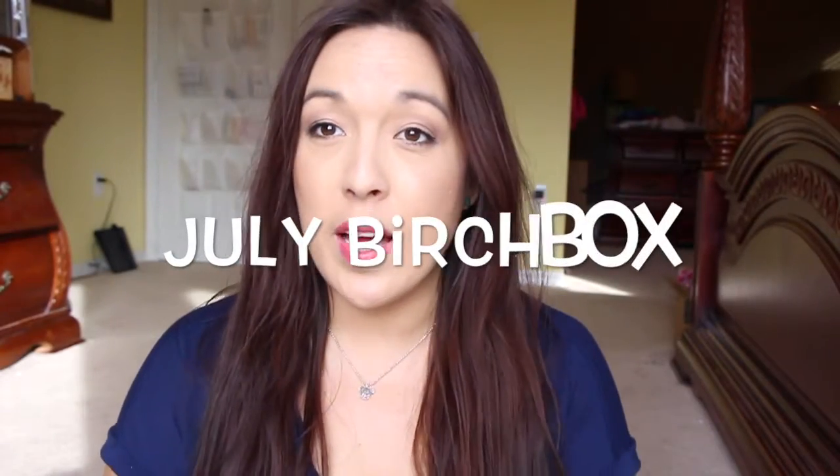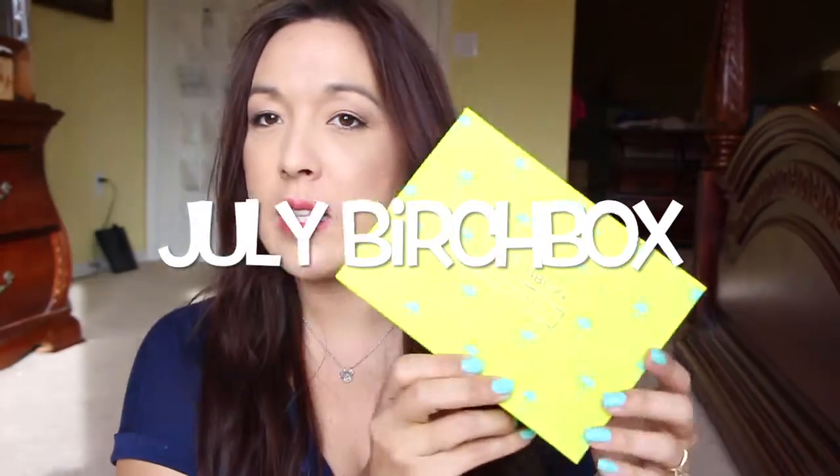Hi guys, I'm here with my Birchbox this month. I got the Beachy and Bright box — really cute, lime green with palm trees all over.